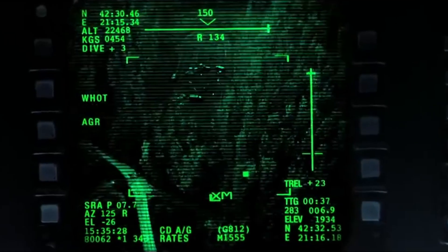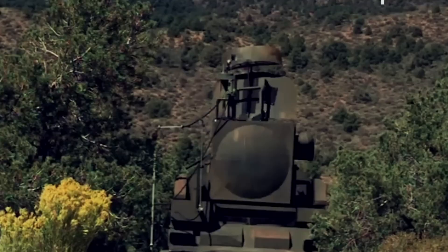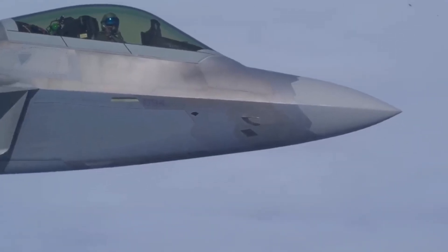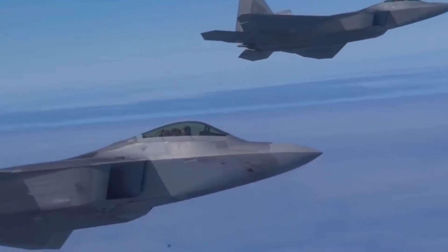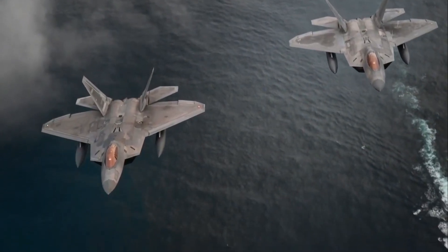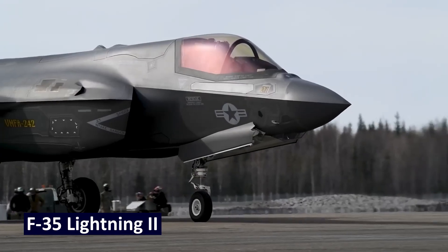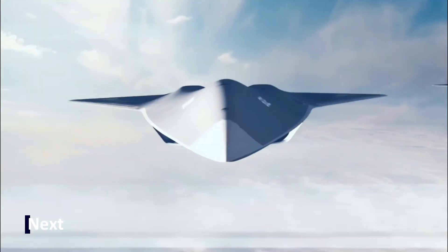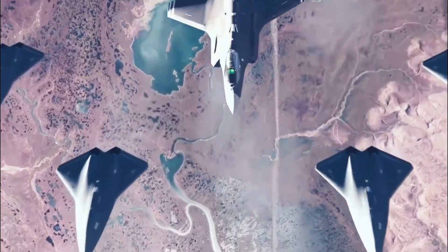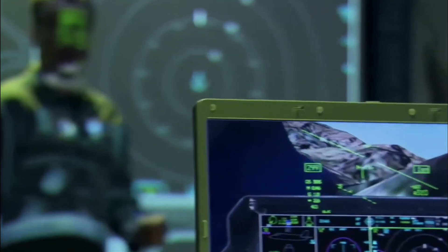What makes these weapons even deadlier is the element of surprise. The Raptor doesn't announce its arrival — its targets are neutralized before they even know they're being hunted. Despite its unparalleled capabilities, the F-22's production was limited. In 2011, after only 186 units were built, production ended due to budget constraints and shifting priorities. However, the Raptor's influence lives on. Technologies developed for the F-22 have been incorporated into newer platforms like the F-35 Lightning II, and it serves as the foundation for the Next Generation Air Dominance, or NGAD, program. Even today, the F-22 remains a symbol of American air superiority, its very presence deterring potential adversaries and ensuring the skies remain under U.S. control.